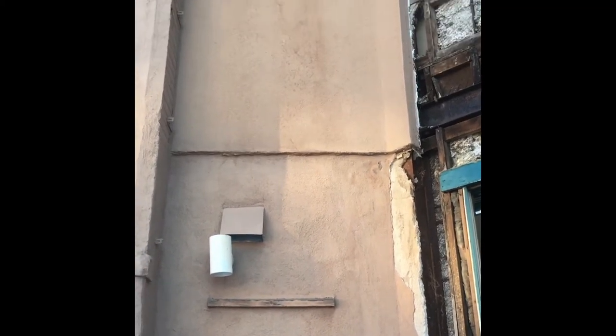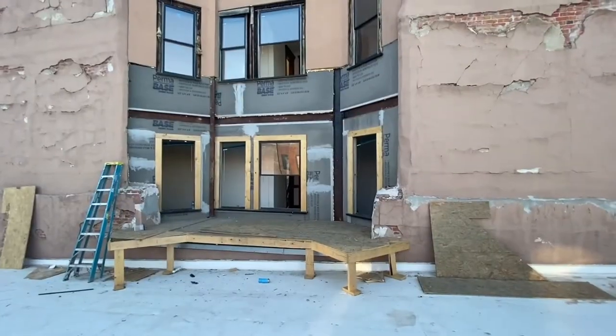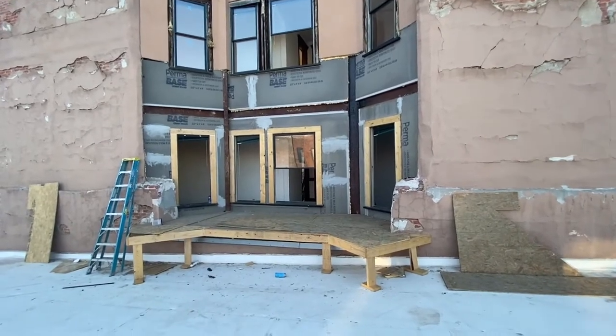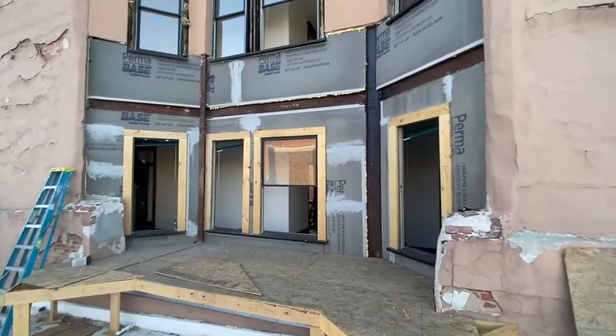That will give us a nice flush surface going up. We're going to cut a nice clean edge across here so that's all even, and then that's all getting cement board thrown up and then the parging over top of it. Over here at the Kenwood on the south window well — or window alcove — as you can see we have the concrete board installed.